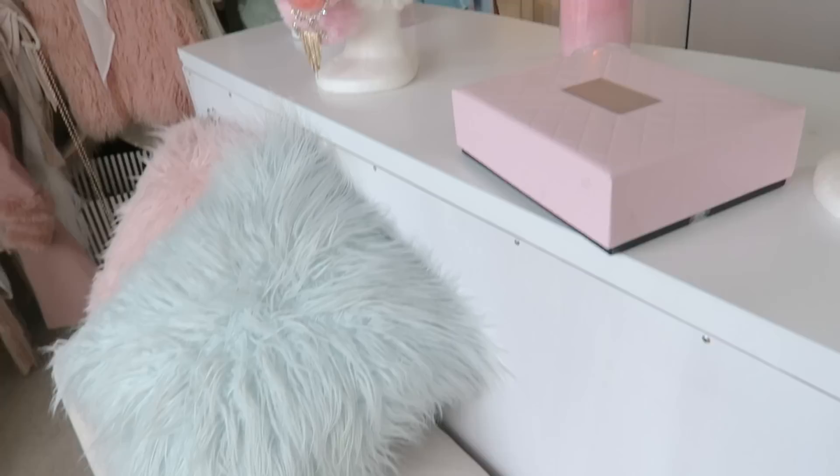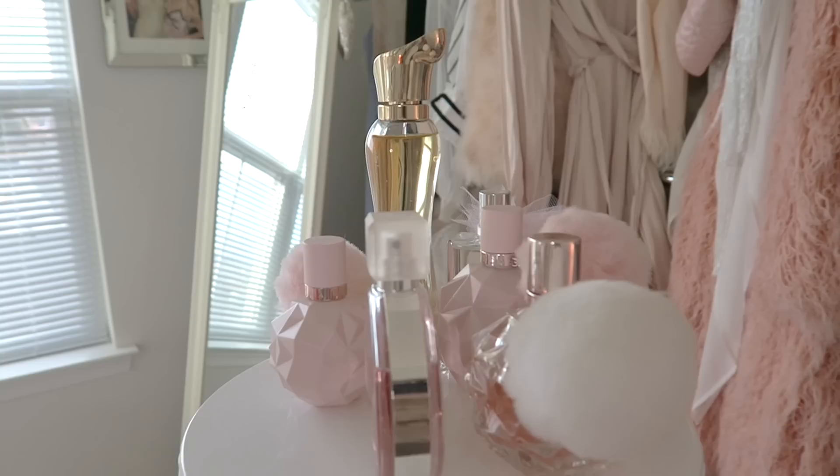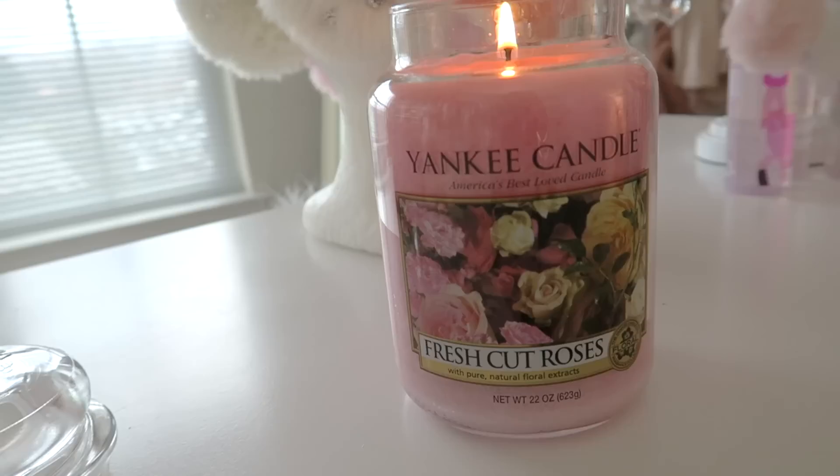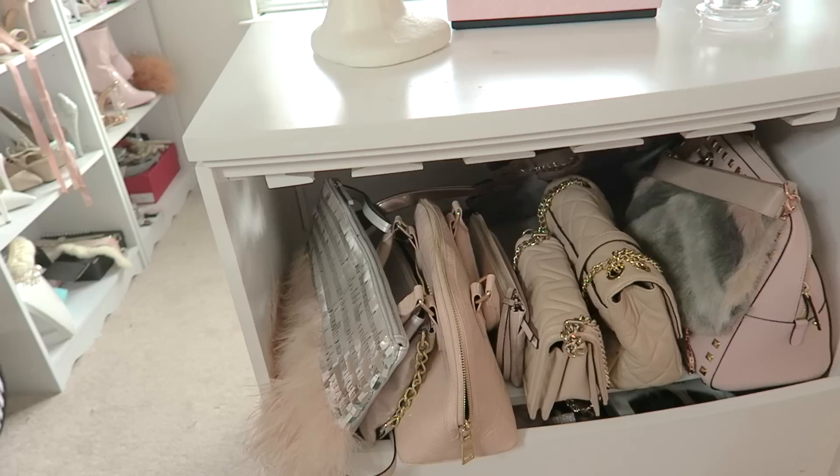I have this bench right here and I sit there and put shoes on or edit videos. I also have a lot of my pinky and girly perfumes in here and I am obsessed with the Ari hair mist. I also just got this candle for Valentine's Day and it's called Fresh Cut Roses — I'm obsessed. Down here I have my going out bag.